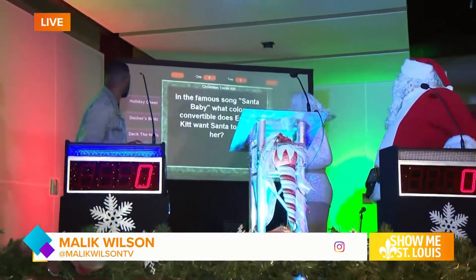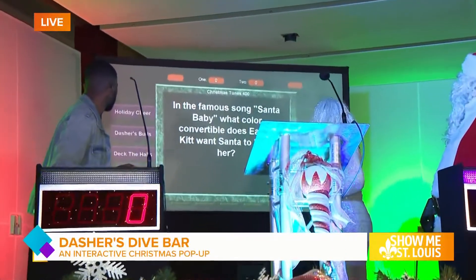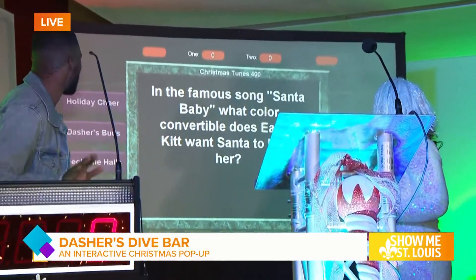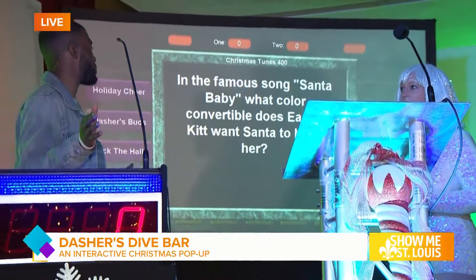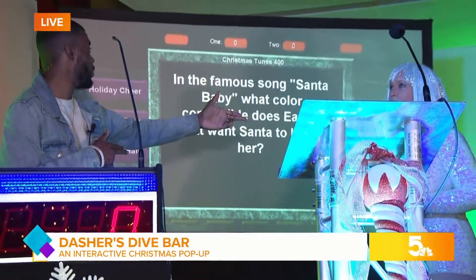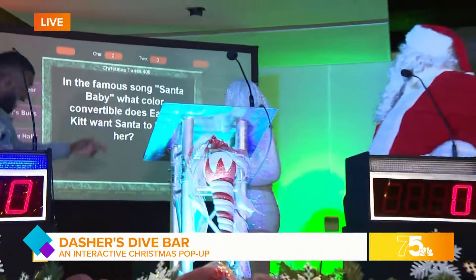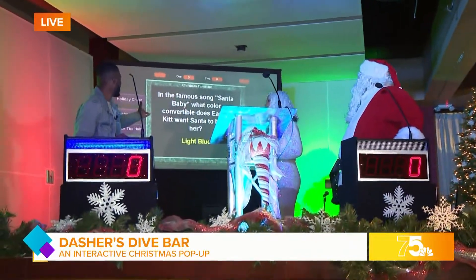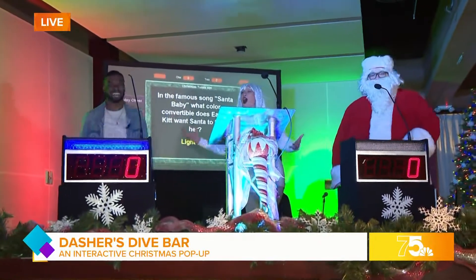In the famous song 'Santa Baby,' what color convertible does Eartha Kitt want Santa to bring her? I don't know, but I'm going to guess red... blue. Dang it, I'm going with blue. Yes! I won, thank God!